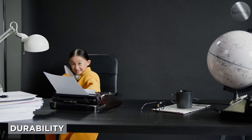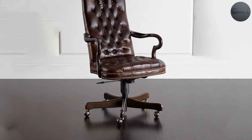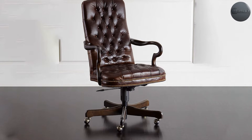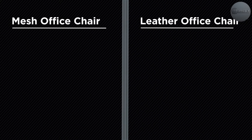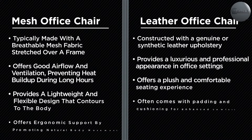With proper maintenance, a leather office chair can last up to 20 years or so, thanks to the inherent durability of real leather. Many manufacturers of leather chairs will offer lifetime warranties, as they are certain that most consumers will not need to make use of the said warranty. As for mesh chairs, they can last around 10 years or so, but the mesh itself can become damaged over time.